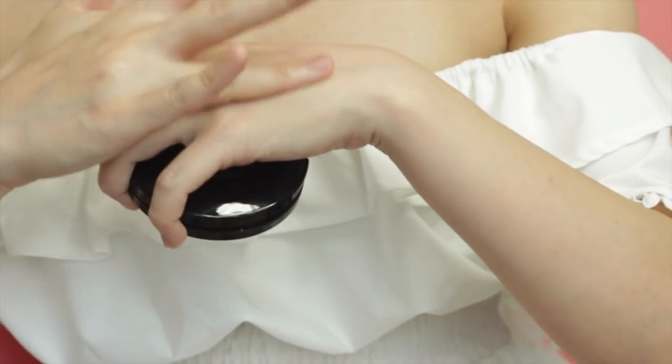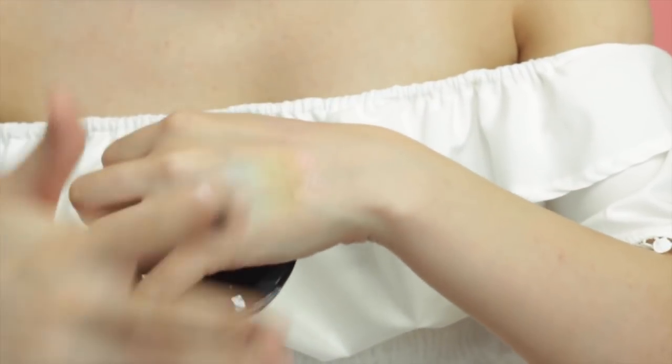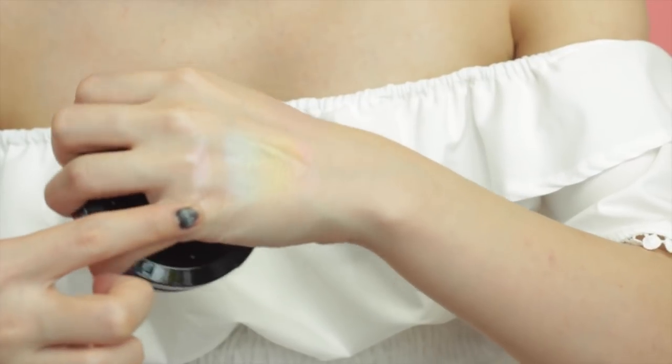Let's swatch it on my hand. Wow, look at that guys. Trying it on my face, I can see a little bit of the orange, a little bit.